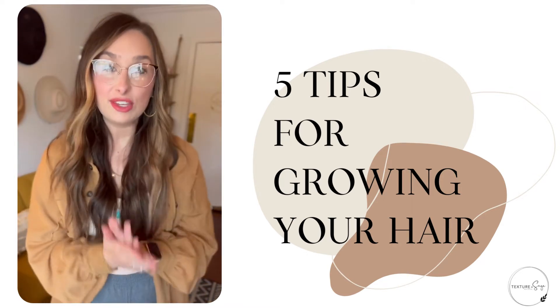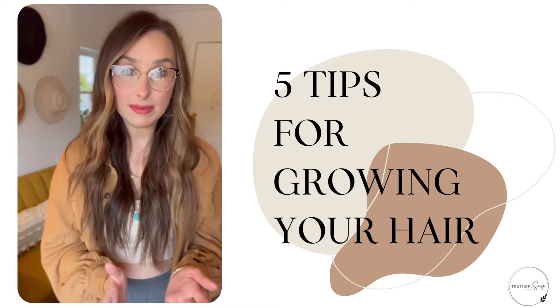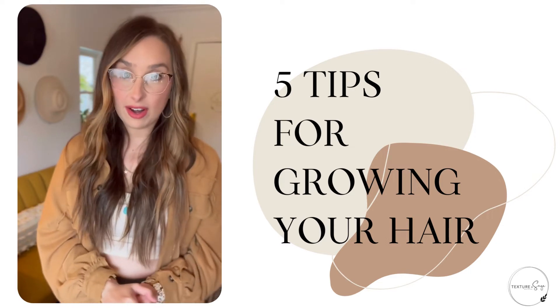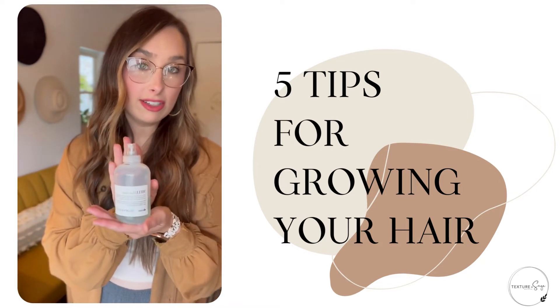Number three: use a heat protectant. Heat is actually one of the biggest reasons our hair gets split ends to begin with and gets damaged. By preventing the damage, you are making it so you don't have to trim as much. My absolute favorite heat protectant is Melu Hair Shield.